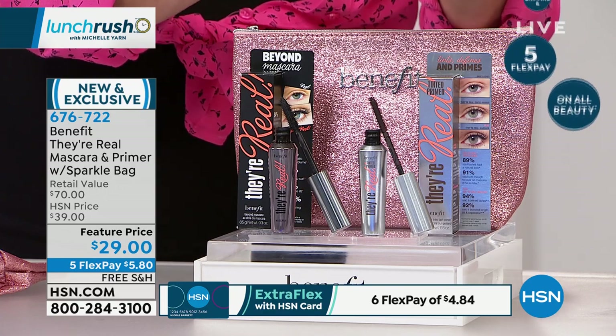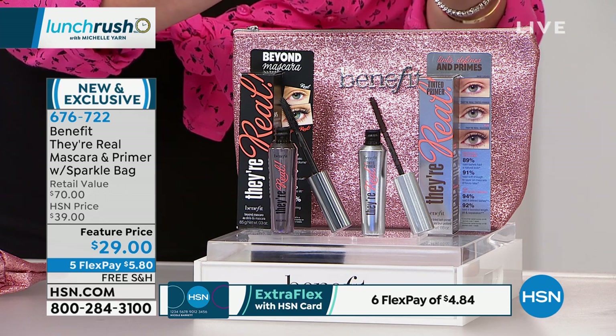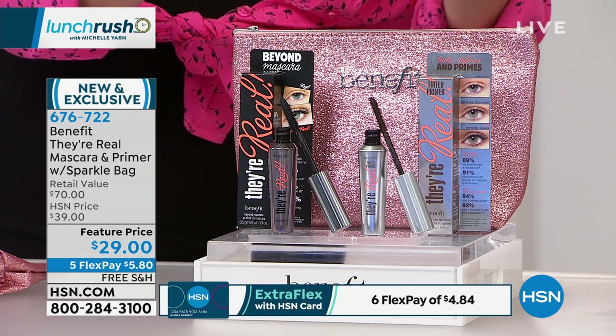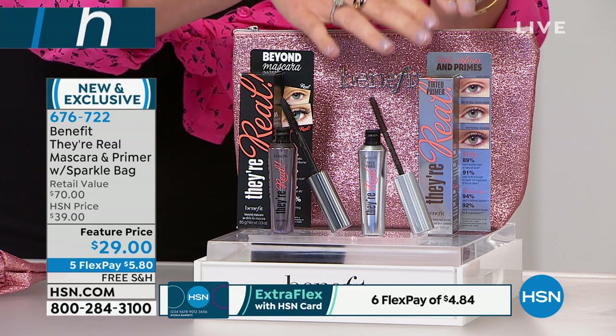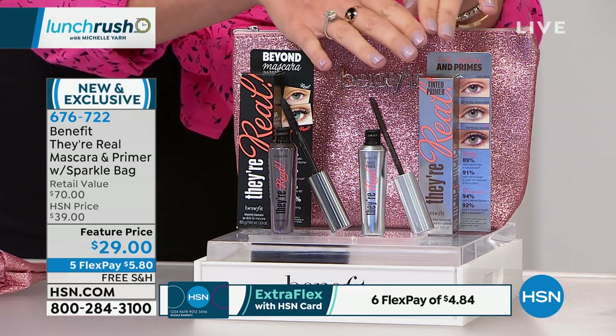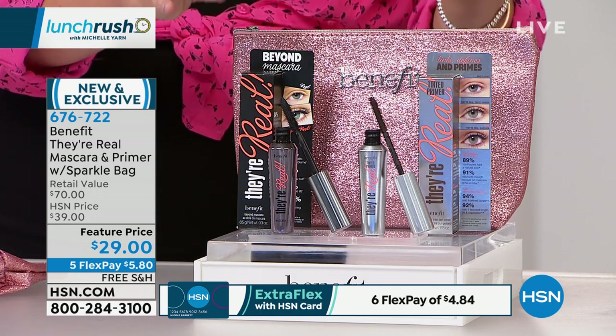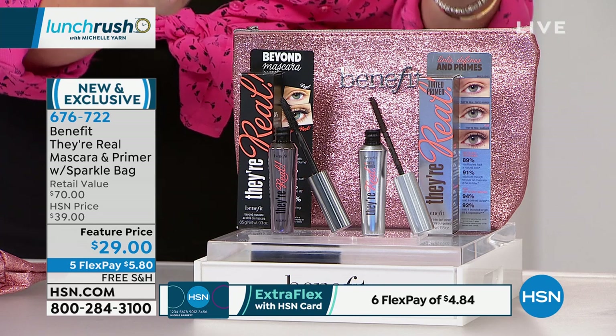It's going to condition your lashes with vitamin E. It's a soft mink brown gel formula, so it's going to go on smooth and lightweight. You can wear it on its own for a more subtle look, or pair it with They're Real mascara to get the most beyond belief, mega long, sexy lashes.